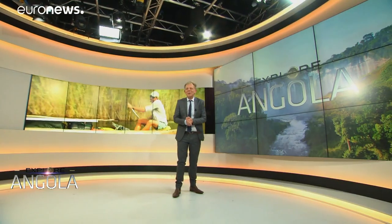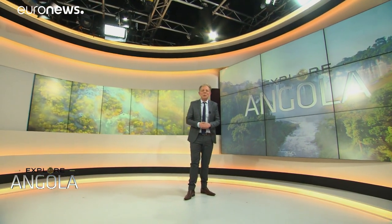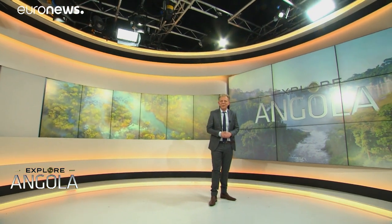That beautiful report was by Kaya Ansar. There are more adventures from Angola on euronews.com. Thanks for joining us. See you soon.